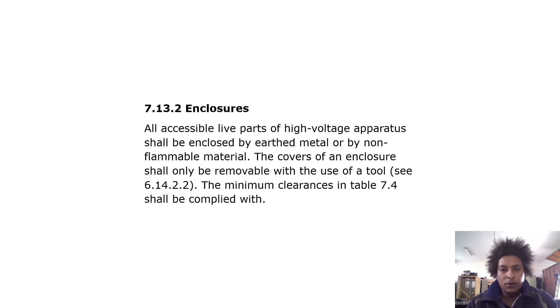Regarding enclosures, all accessible live parts of high voltage apparatus shall be enclosed by earthed metal or by non-flammable material. The covers of the enclosure shall only be removable with the use of a tool. The minimum clearances in table 7.4 shall be complied with.